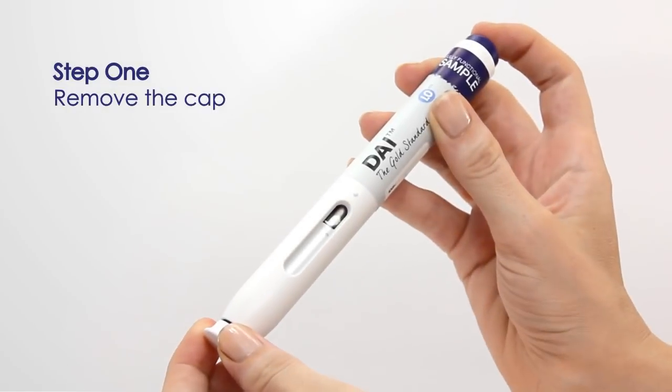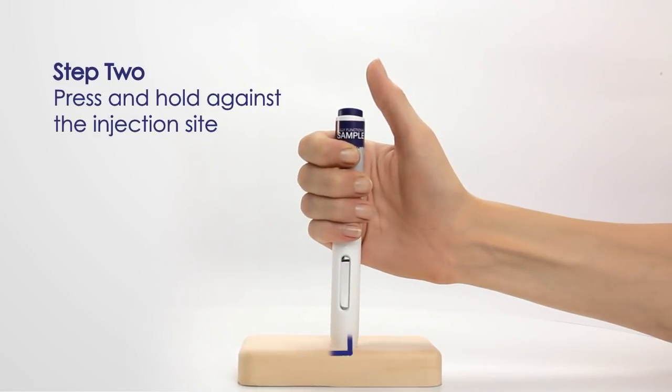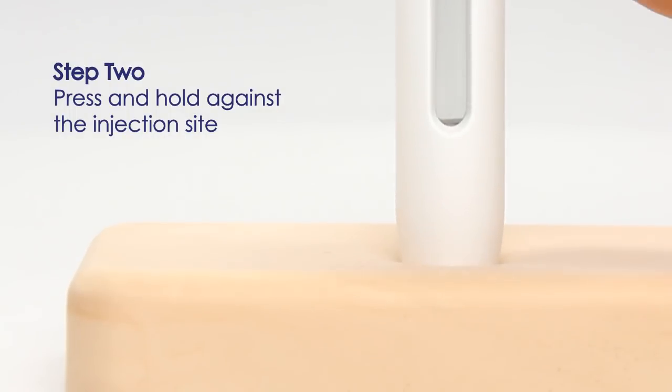Step 1: Remove the cap. The needle cover acts as a safety mechanism preventing the activation button from being depressed. Step 2: Press and hold the device against the injection site at a 90 degree angle. The needle cover is pushed into the device, releasing the safety lock and enabling the injector to be activated.